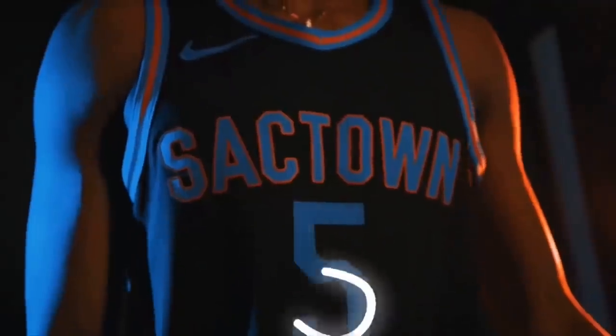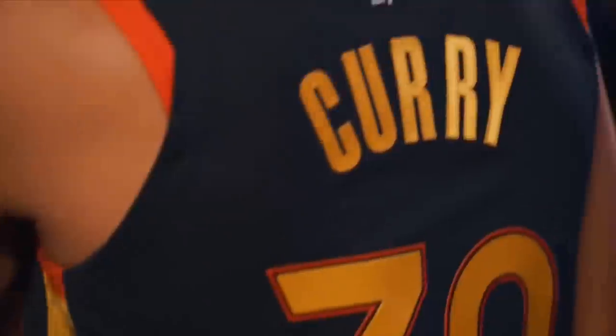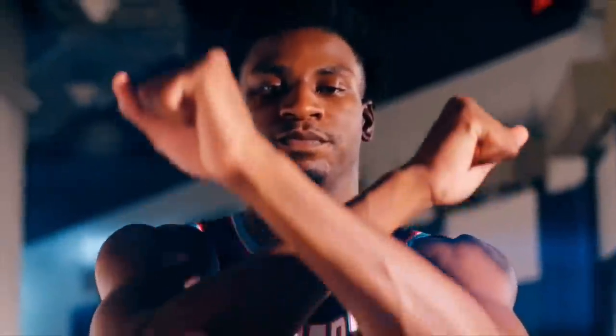Why spend a hundred and ten dollars on a jersey when you can buy them for 35 at courtsidedrip.com? All sports available, worldwide shipping, link in the description.